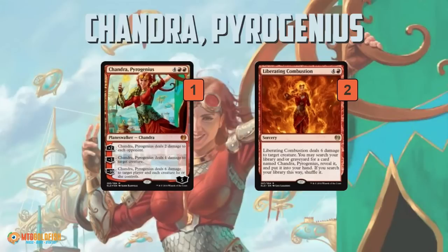The biggest problem with Chandra is that this deck is essentially an aggressive, vehicle-y Boros deck. Playing a six-mana planeswalker that in the best case is going to kill a creature and deal maybe two damage isn't really where you want to be. Imagine Red-White Vehicles playing a six-mana planeswalker — just a little awkward.